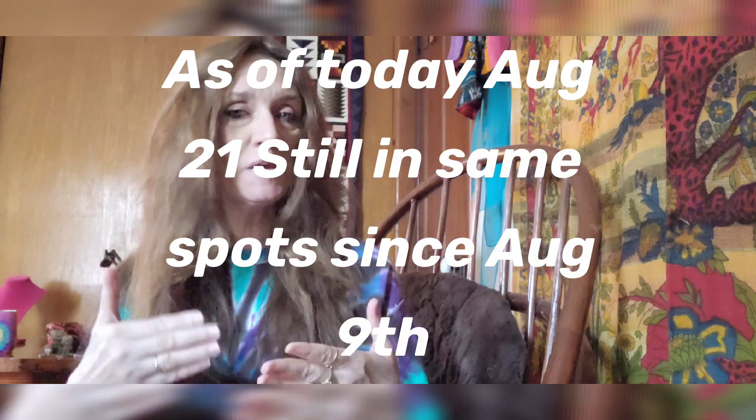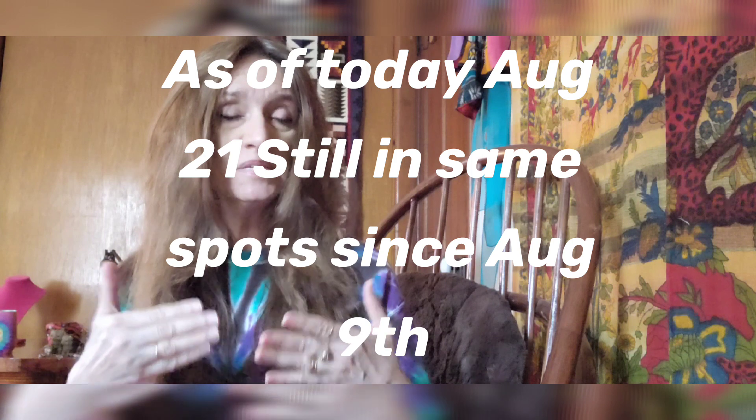I'm going to show you what I do, but before I do that I want to mention: I may not stay in these spots depending on how many people are listing similar items. My placement in search may move around, and there are a lot of factors to take into consideration.